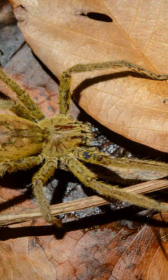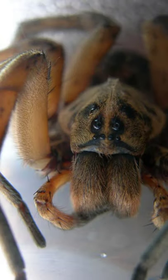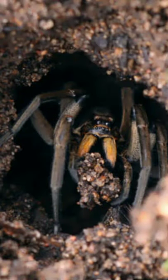They live under rocks, logs and leaves, and dig tunnels into the ground. They either actively stalk their prey, pursuing them at high speeds, or they lie in wait in their tunnels, ready to pounce.